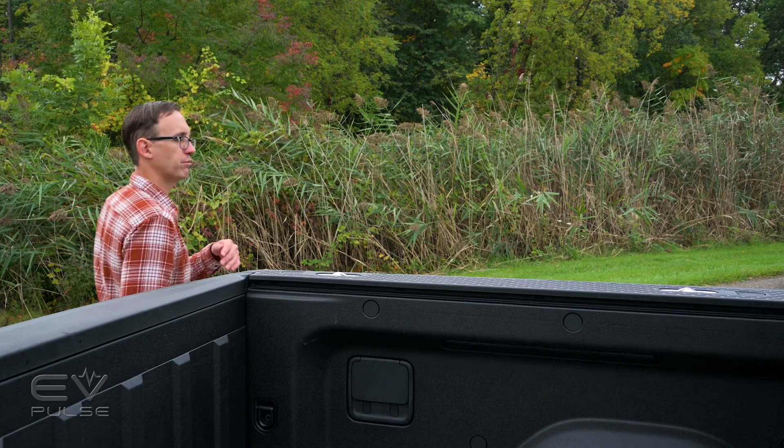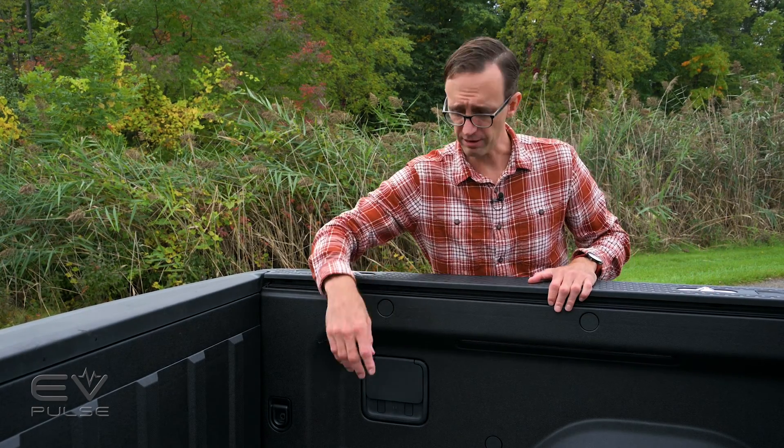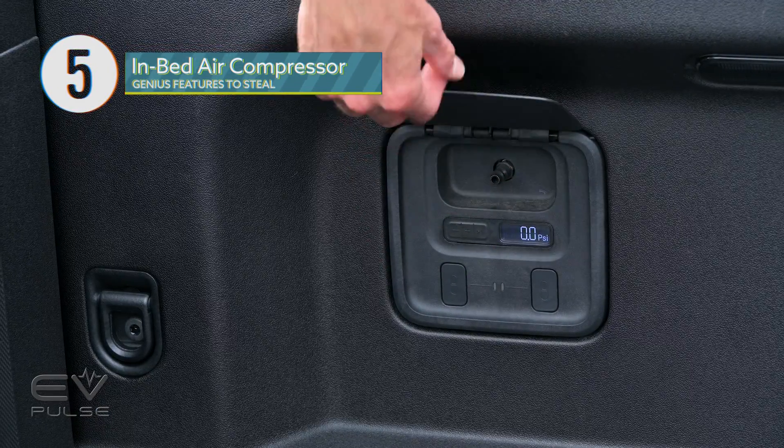When off-roading, it's hugely beneficial to air down your tires for better grip on rocks and to prevent sinking into loose sand. But when you're done for the day, you need to air back up — normally requiring a portable compressor, which can be clunky. With the R1T, you don't need to worry about that because they've integrated an air compressor right into the cargo box.